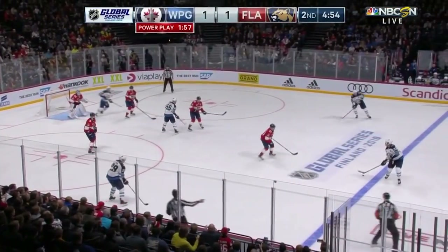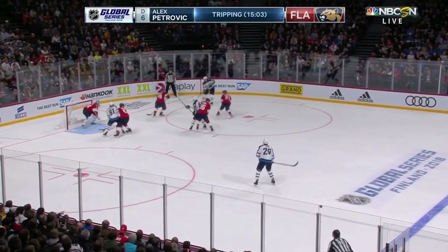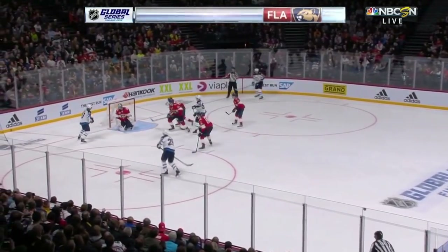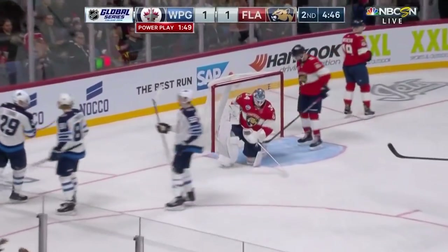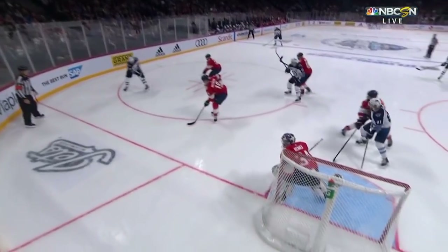Nine would be a franchise record, and they were one for two on Saturday night against Toronto. The Jets — with Laine — the shot — he scores! Patrick Laine, welcome home. It's 2-1 Winnipeg.